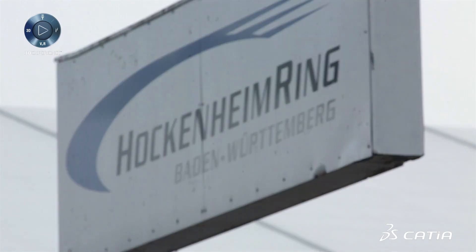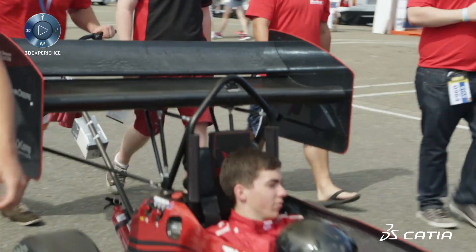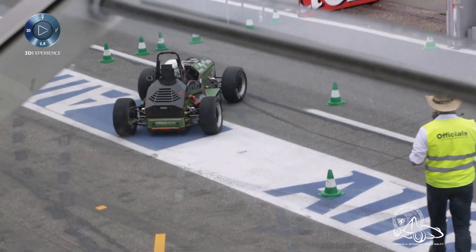This competition is the biggest international design challenge for students in the world. Right now we're at Hockenheimring in Germany where one of the biggest Formula Student events is held — Formula Student Germany. We're here with over 3,000 students and over 100 different teams competing for the first prize, and we are right here with the team of Delft to take part in the competition.